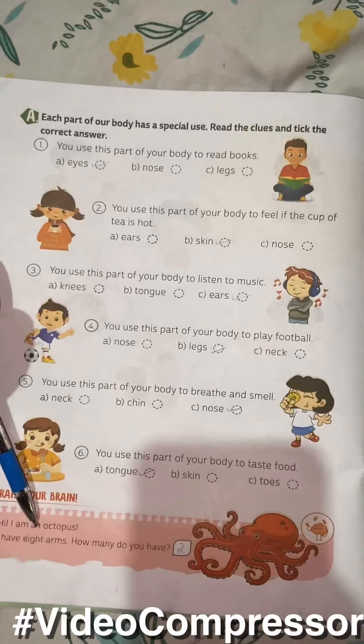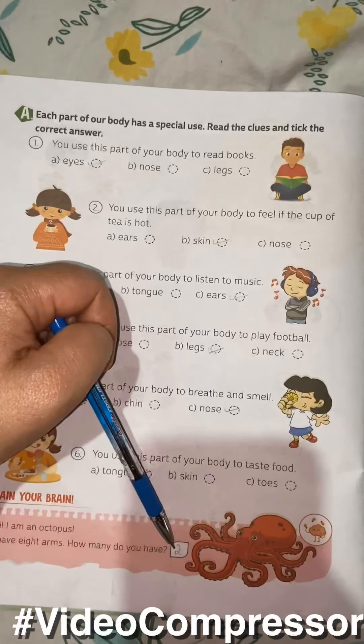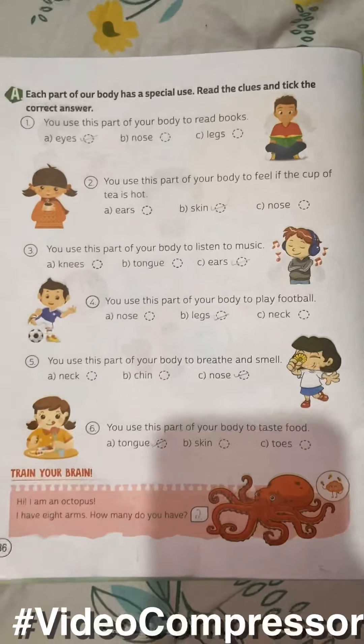Hi, I am Octopus. I have 8 arms. How many do you have? We have 2 arms. Please do your work carefully and also learn. Bye.